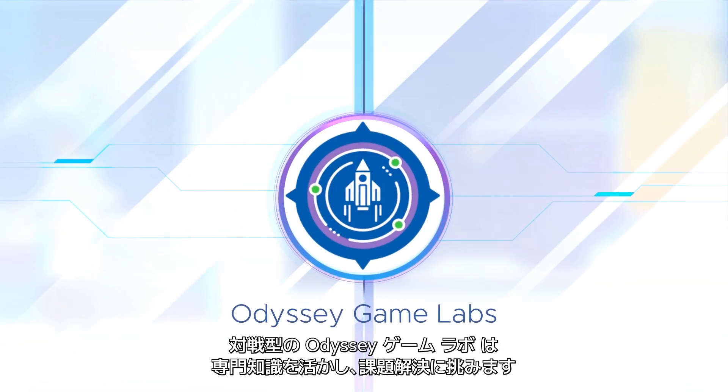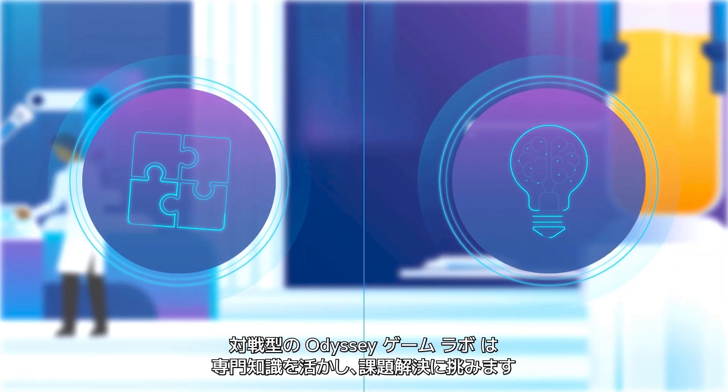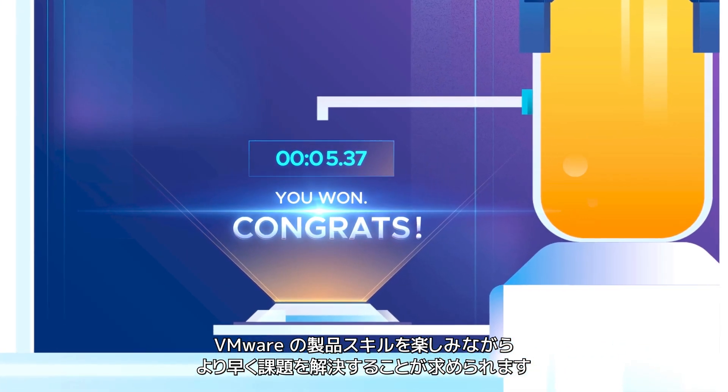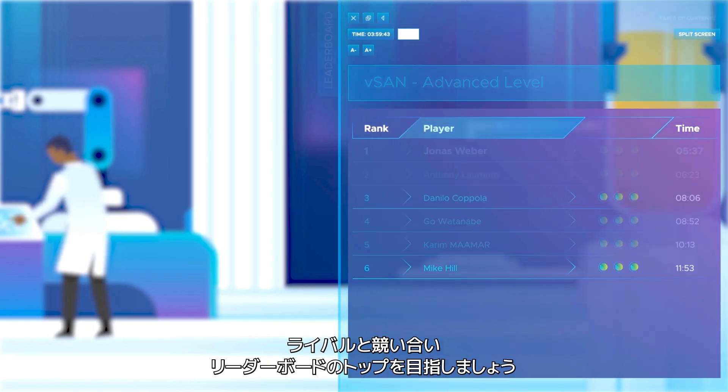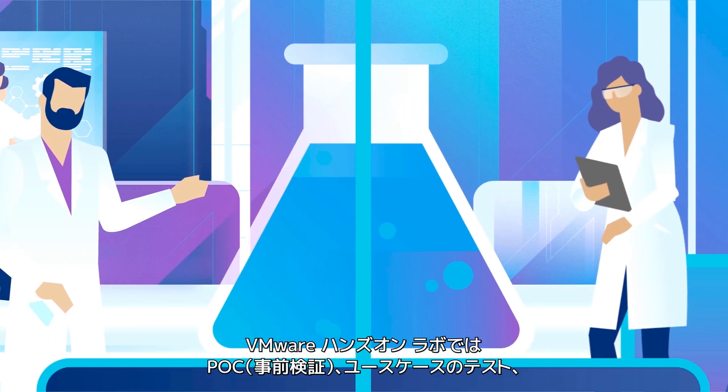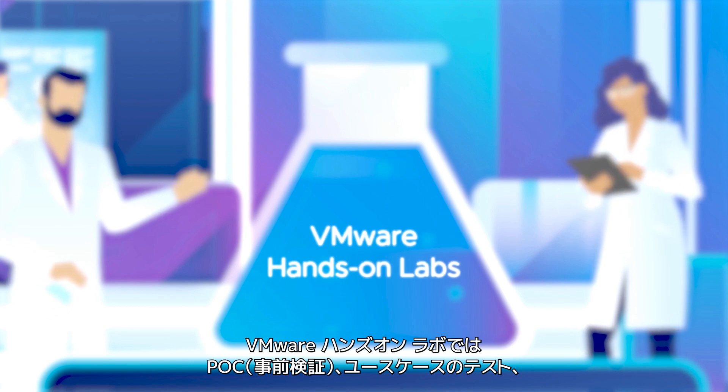Odyssey Game Labs let you challenge and showcase your expert knowledge. Odyssey is a fun way to test your VMware technical skills. Compete against the best and see where you stand on the global leaderboard.